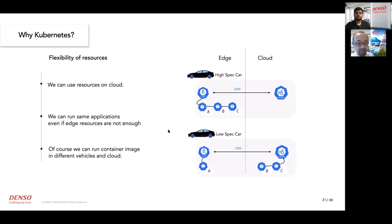Kubernetes flexibility enables workload offloading. Vehicles only have limited computing resources, and sometimes an application consumes a lot of them. In that case, high-priority applications keep running inside the vehicle, and low-priority applications are offloaded or migrated to the cloud. The application itself keeps running, but the workload inside the vehicle stays stable.